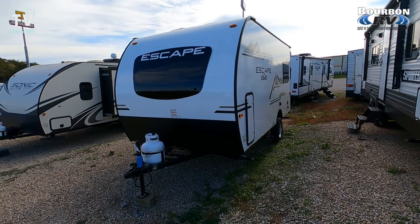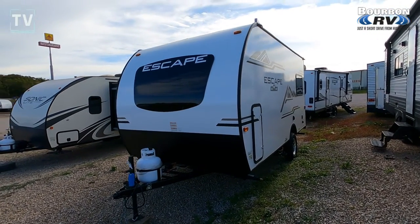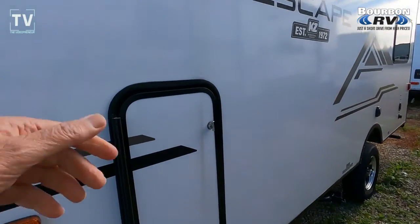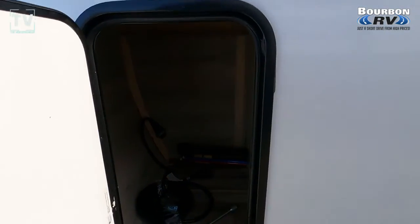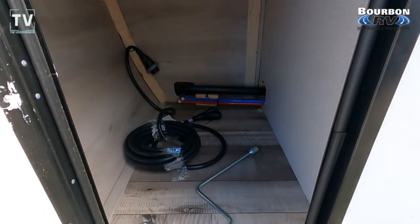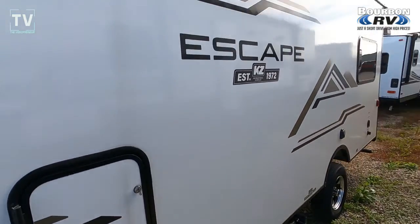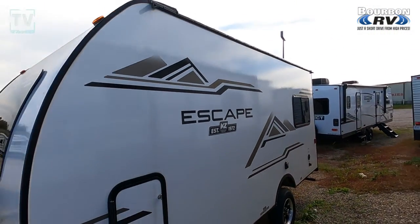Hey, it's Tom Gallaher, the videopreneur, and today we're looking at a 2021 KZ Escape E-14 hatch. It's offered by Bourbon RV in Bourbon, Missouri. Their contact information as well as website are listed below. Price on this unit: $21,995.